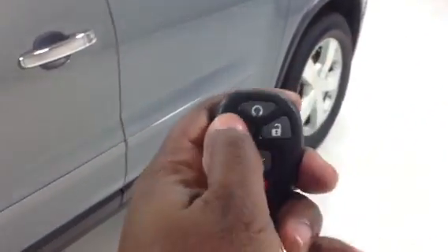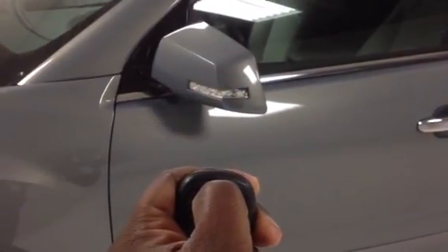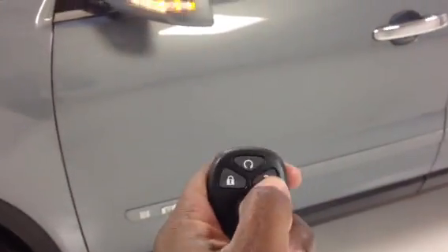So we're going to get inside. Remote start — push and hold. And there you are. Going to unlock. Now with the remote start, it will stay running for about 10 minutes before it shuts off.